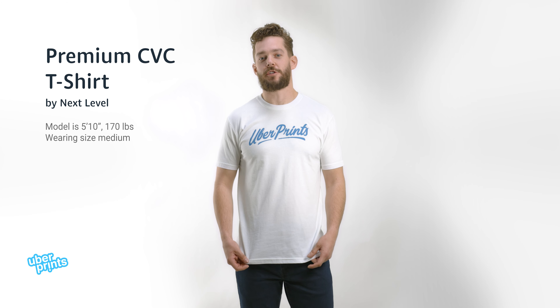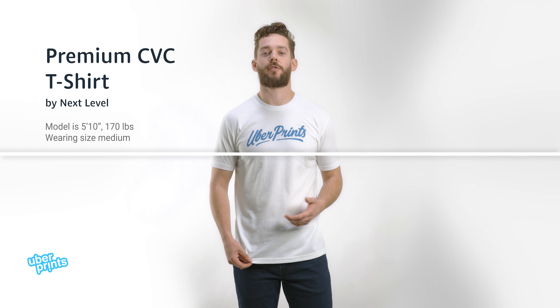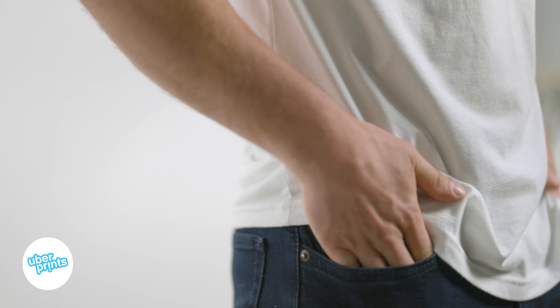This is the premium CVC t-shirt from Next Level, another really high quality t-shirt option made from a CVC fabric. They're roughly 50-50 cotton polyester blended fabric, a little bit cheaper than the tri-blend materials that it's made to emulate. It has a similar softness and smoothness, and it's really comfortable when you wear it.